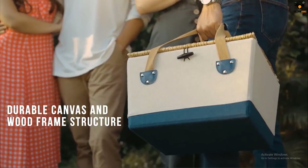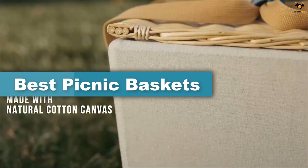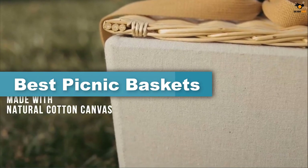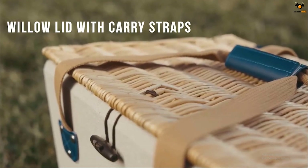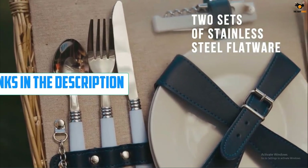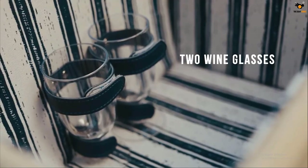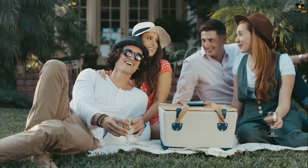Hey guys, in this video we're going to be checking out the top 5 best picnic baskets available on the market for their true quality. I tried to make the list based on popularity, quality, price, durability, user opinions, and more. If you need more information about these products, please check the link in the description below and don't forget to subscribe to our channel to get future reviews. Okay, let's dive into the video.